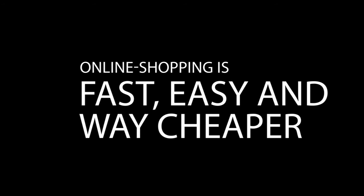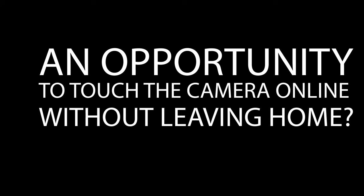Online shopping is cheap, fast, and easy. Still, when you choose a photo camera, you want to visit a real retail store to test the camera, to touch it. How to give users the opportunity to touch the camera online without leaving home?